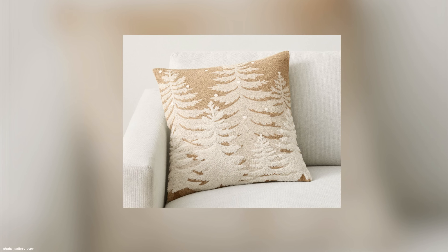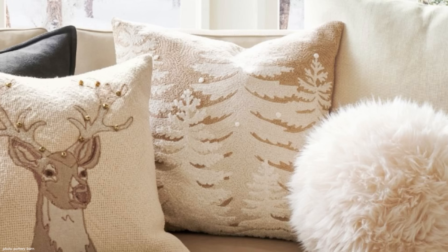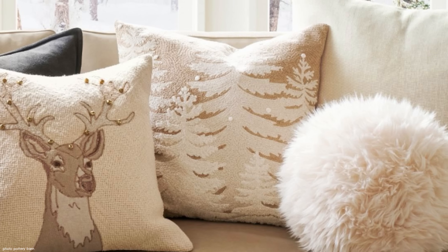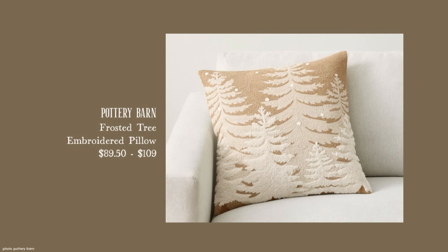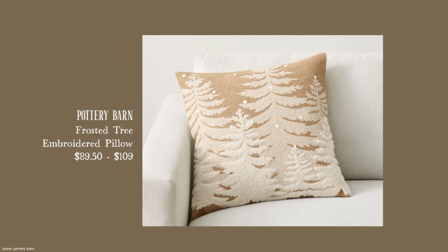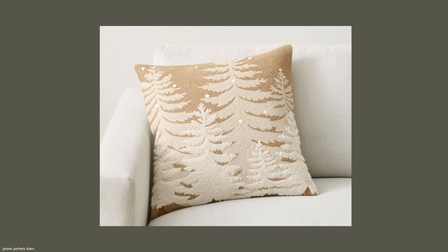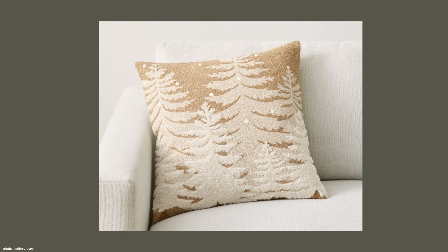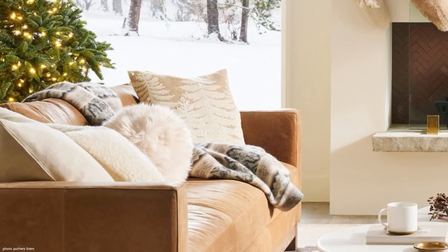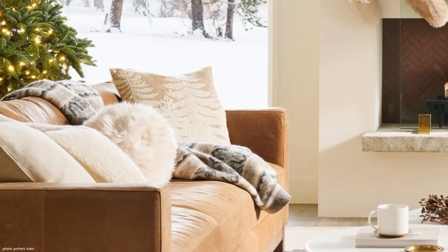Yet another brand new pillow from Pottery Barn in the same rustic luxe look: the Frosted Tree Embroidered Pillow. You can see the price ranges are quite high like the others. It's an elegant, tasteful pillow and I happen to love this one. I found a dupe for it that has a similar look but some extra embellishments — let's take a peek.